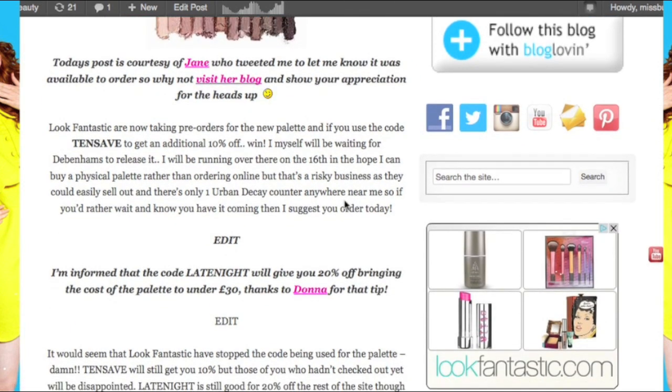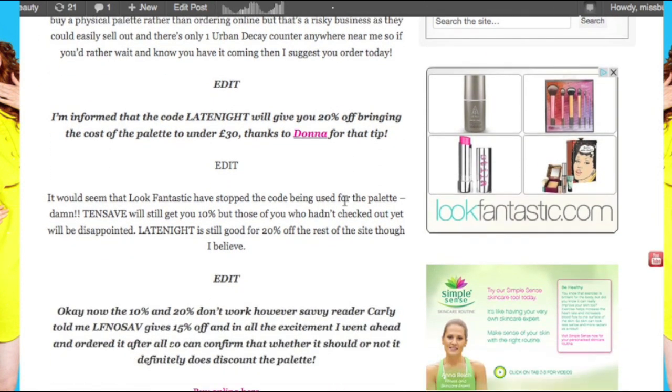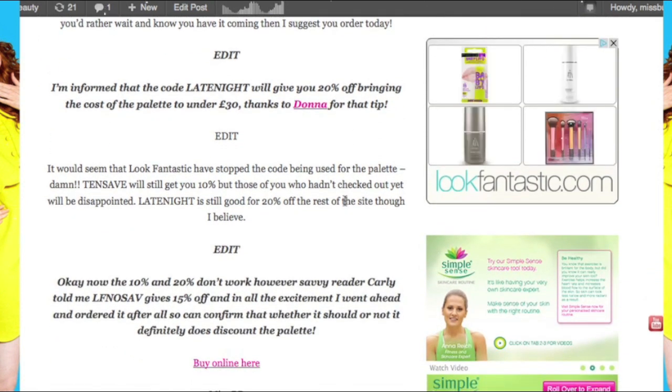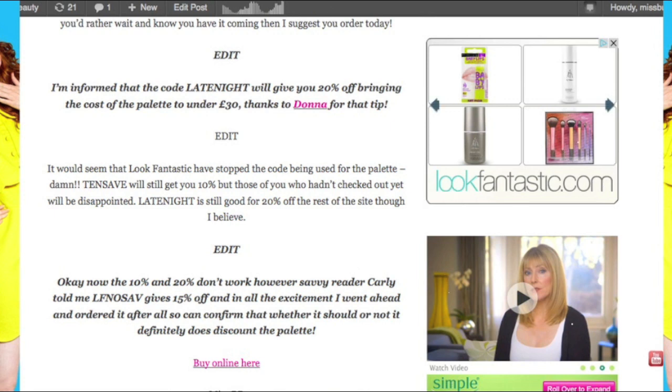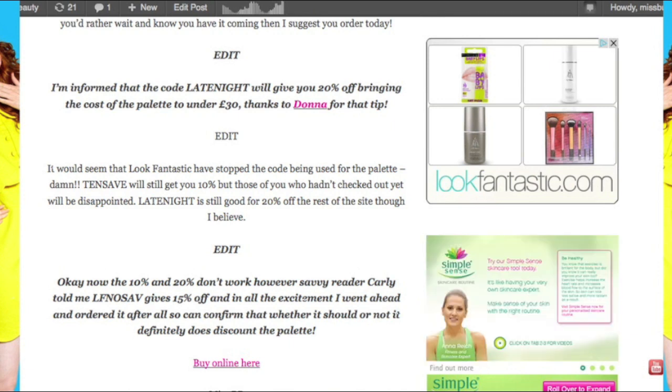Someone actually just let me know there was a 15% that had been put on — or rather not taken off — because the discount code kind of sounds like it's from London's Fashion Night Out. So I think it's probably a residual code knocking around from somewhere. I would imagine in a day or two this will be gone, if not within the next few hours. So if you do want to get that 15% off, make sure you order as soon as possible.